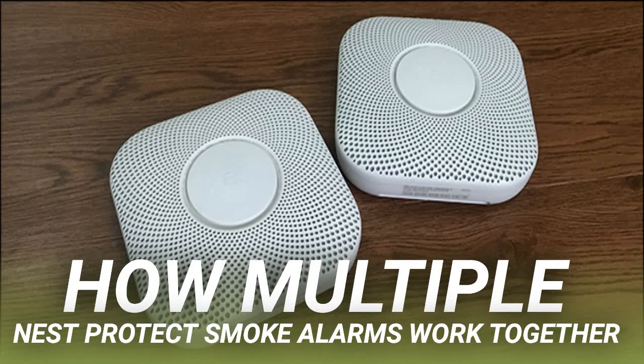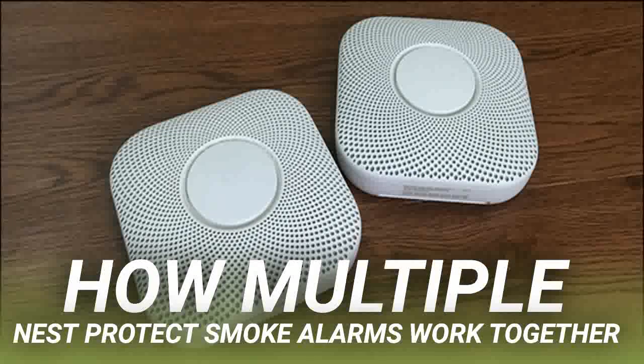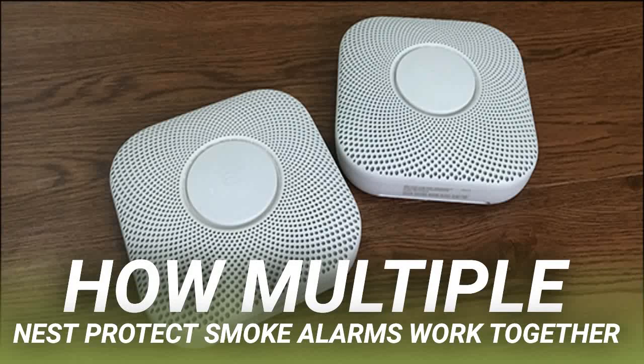A great feature of the Nest Protect is that the units link together when you install additional ones around your house, which is not only convenient but can be a real lifesaver. Once all of your Nest Protects are up and running, they create their own wireless network that lets them interconnect. Whenever one unit detects smoke and trips the alarm, the rest of the units in your home will go off as well. Since they create their own wireless network, the Nest Protect units won't disconnect from each other if your home's Wi-Fi goes down — they'll still be linked and will still trigger if any detect smoke.